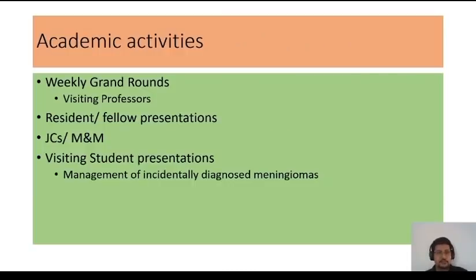These are the academic activities we used to do. There were weekly grand rounds in the Ether Dome. We had visiting professors who were very proficient in their area of research or surgery, and different professors from other universities gave talks once weekly, which was really useful for residents' and fellows' education. Residents and fellows also made case presentations and presented their research. We had journal clubs and morbidity and mortality meetings. Visiting students also gave presentations — I presented on the management of incidentally diagnosed meningioma.